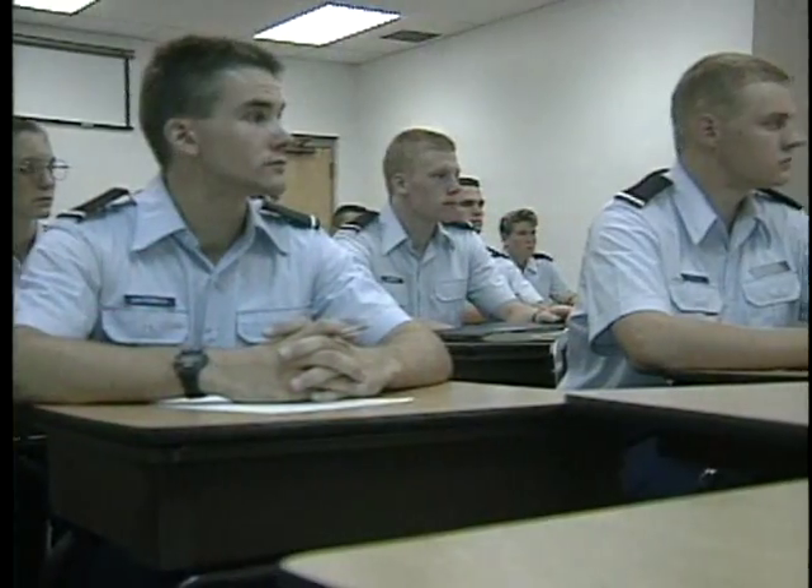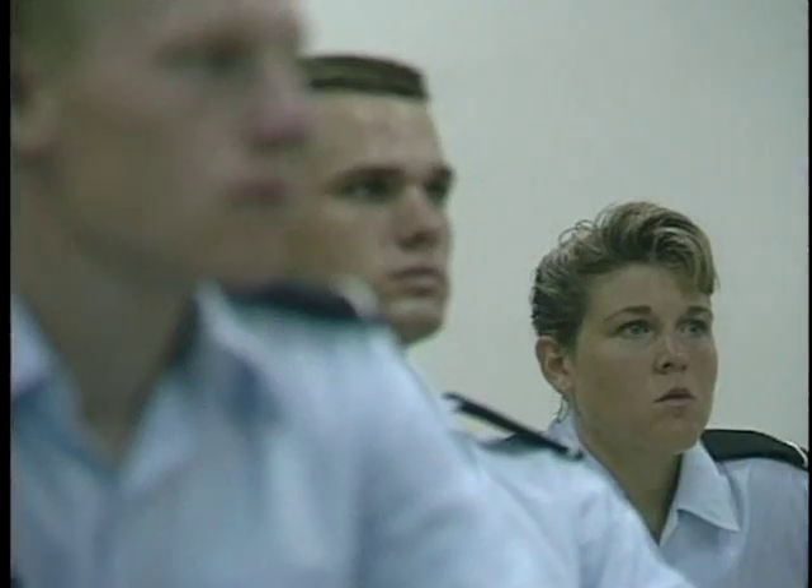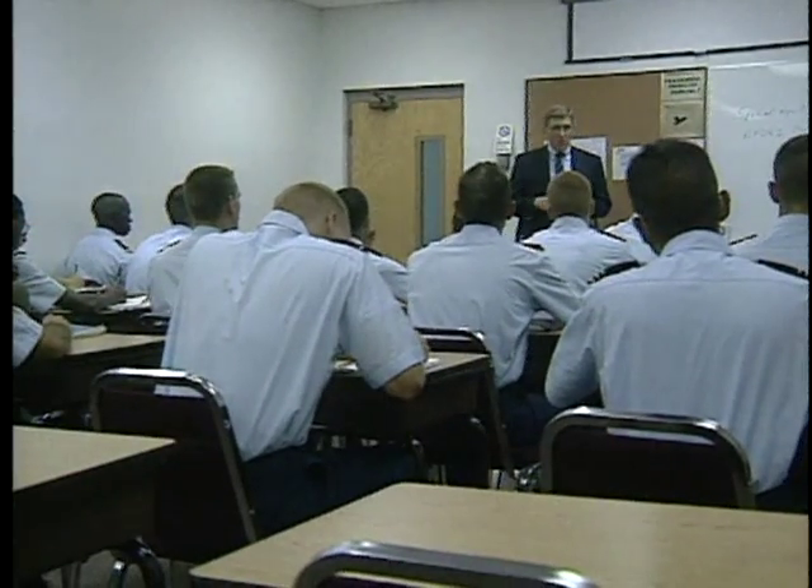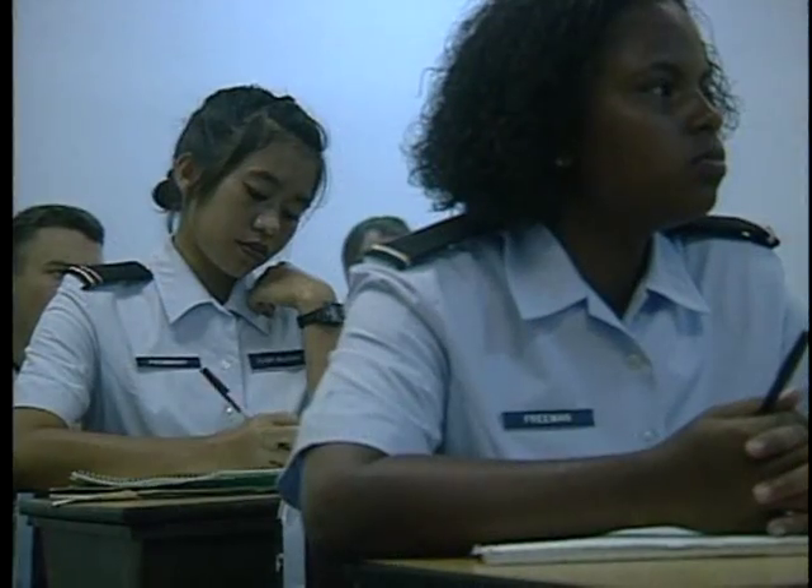With the ROTC scholarship I had, I knew I was going to be tied to the Air Force for at least four years, and that in those four years I would get more experience and more responsibility than would an engineering student freshly graduated in the civilian world.